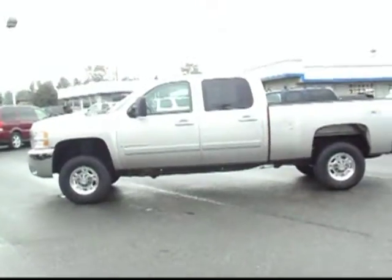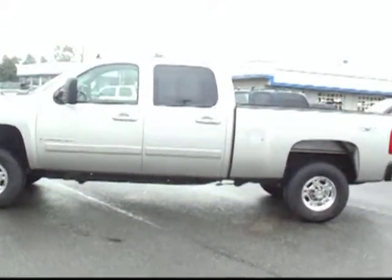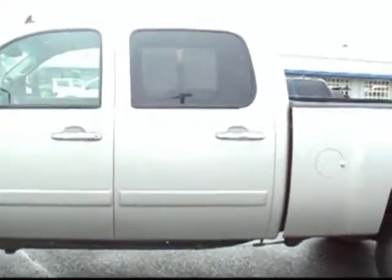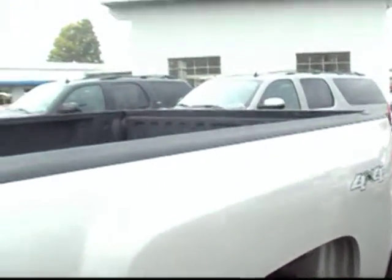Hi, this is Michael Cady. I'm one of the internet guys here at Friendly Chevrolet. Today I'd like to talk to you about this beautiful 2008 2500 HD Silverado. This is a certified vehicle — it went through a 117-point inspection. By doing so, we put an additional 12 months, 12,000 mile bumper-to-bumper warranty.